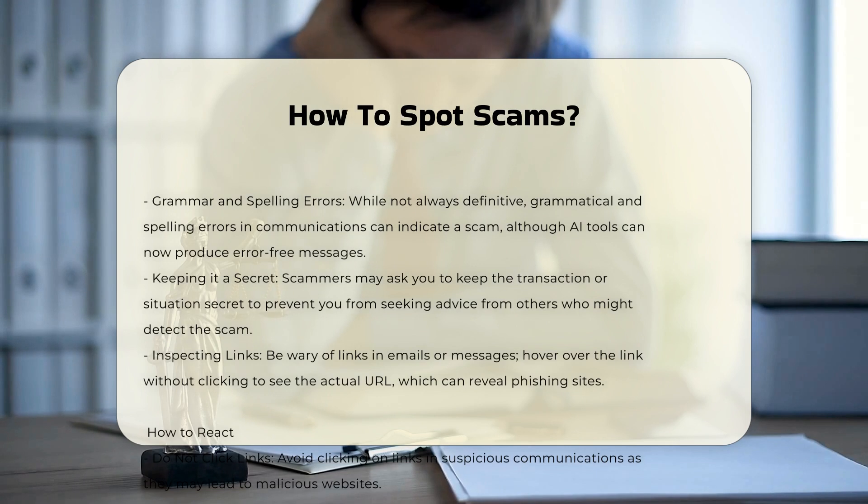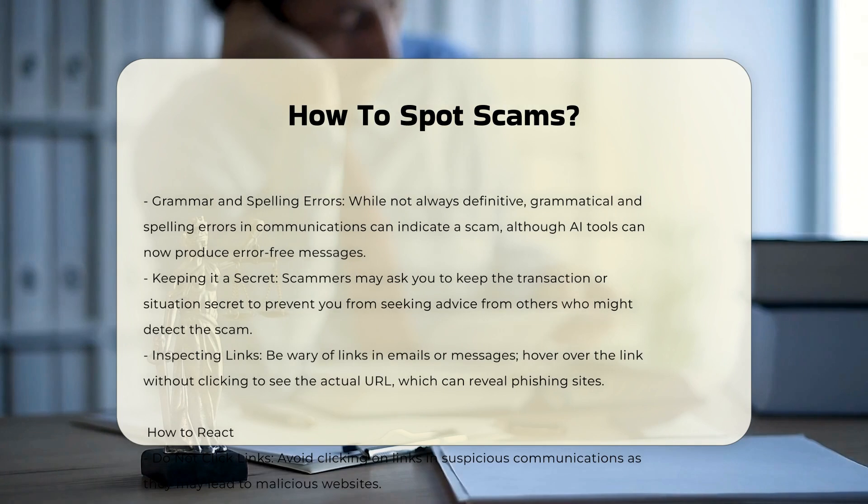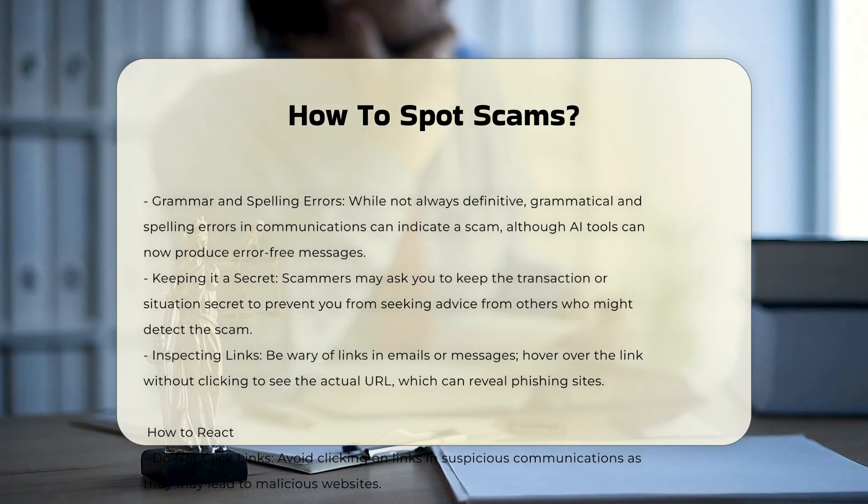Sense of Urgency: scammers create a sense of urgency to pressure you into acting quickly without thinking. This can include threats of arrest, fines, or other emergencies.